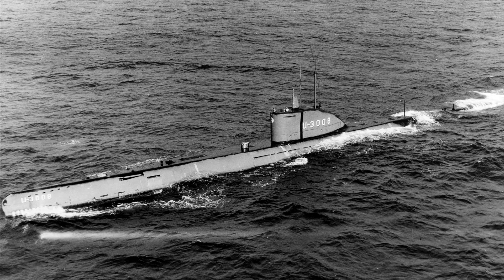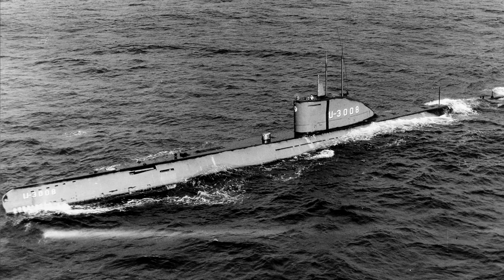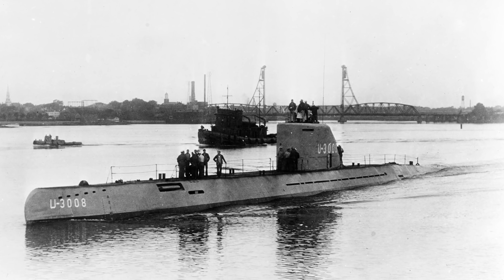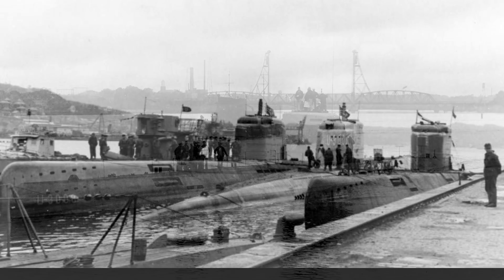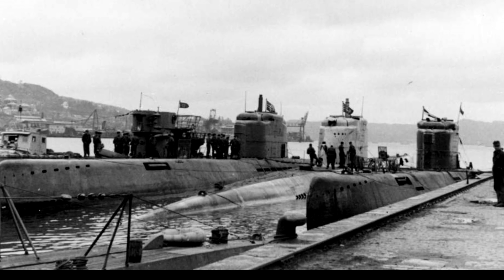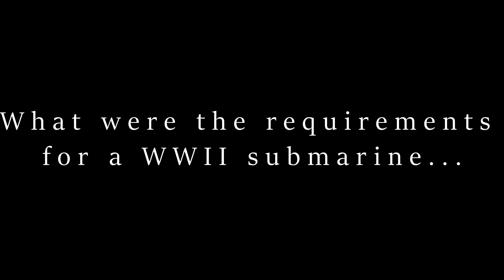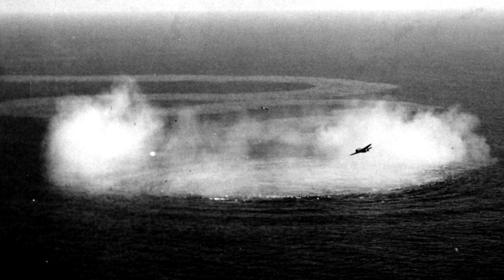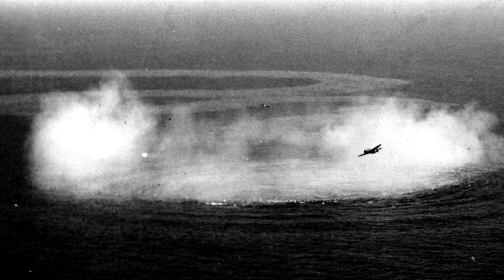Most people with a keen interest in World War II submarines hold the German Type 21 in high regard. To answer why, this video will outline the requirements it needed to deliver on, where these requirements originated from, and how they translated into the design of the hull, propulsion, and other technical upgrades. To address those requirements, we first need to outline the general offensive and defensive characteristics of a submarine in World War II.